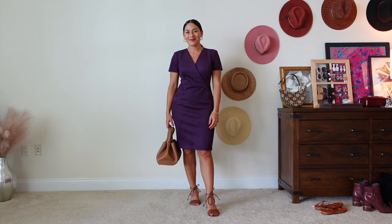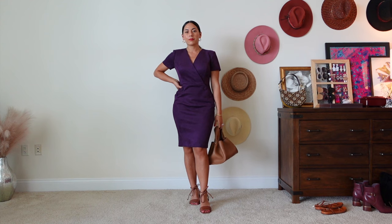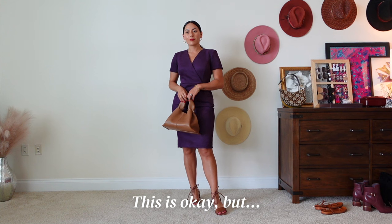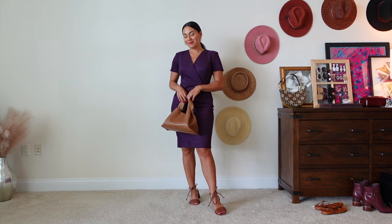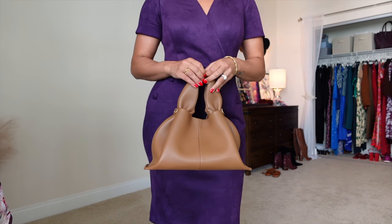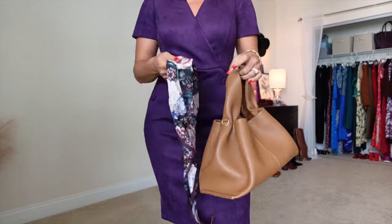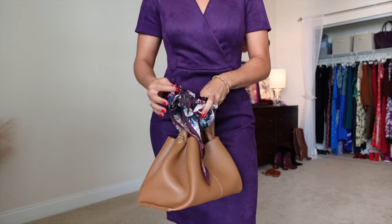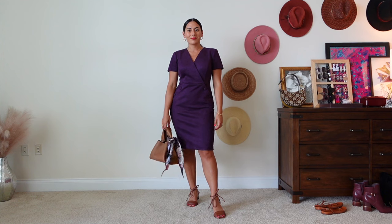This is a cute outfit — we've got really good structure with this faux wrap detail, a rich purple color, and some pop-in lip gloss. But something is missing: we need to pop a pattern. So I'm going to tie this little headscarf onto my handbag. Not only does that add pattern, but it also adds movement, which makes the structured dress feel more dynamic and playful.